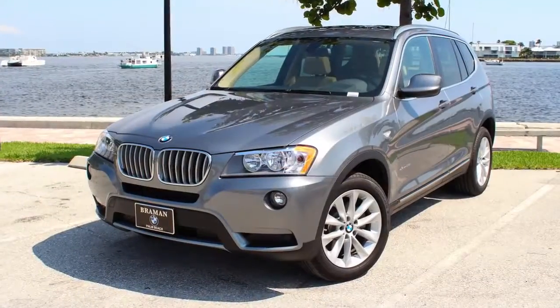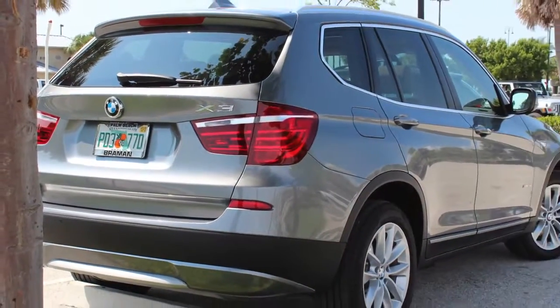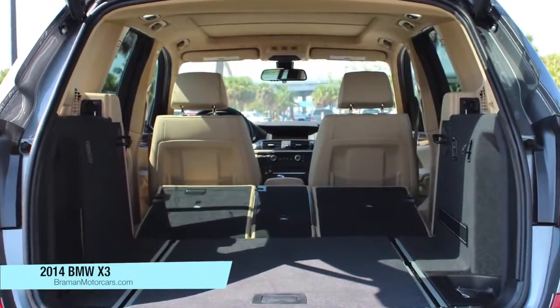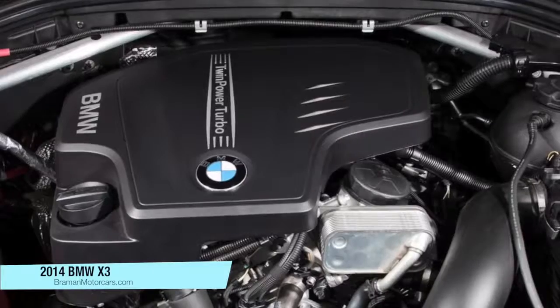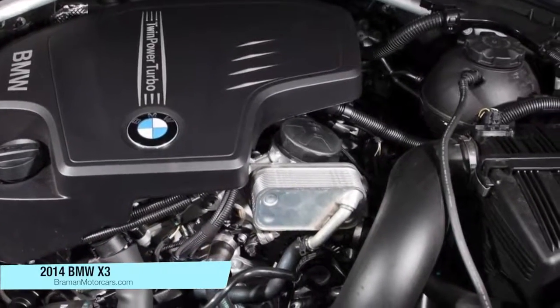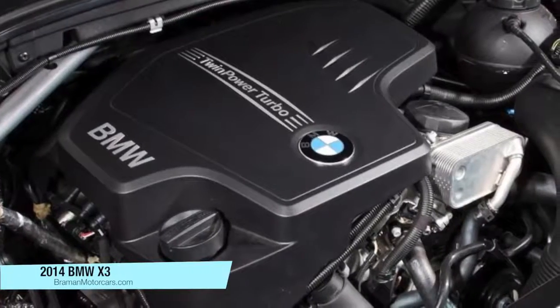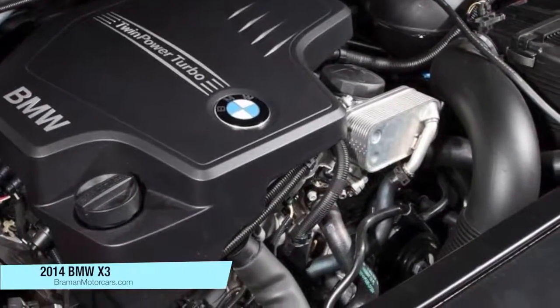This is one of BMW's superb multi-purpose vehicles. Depending on your point of view, it's a high-velocity people hauler with room for five, or a high-performance sports sedan with a really, really big trunk. Under the hood is a choice of either four or six-cylinder engines, both of them turbocharged, and both of them hooked up to an eight-speed automatic transmission.